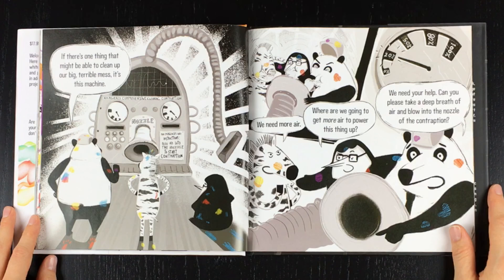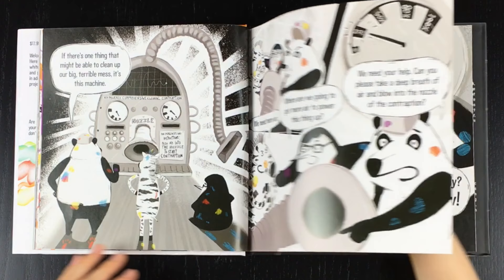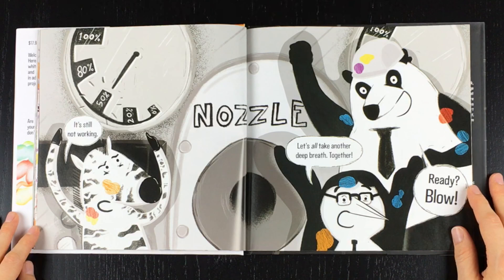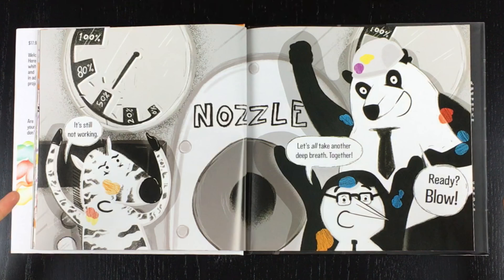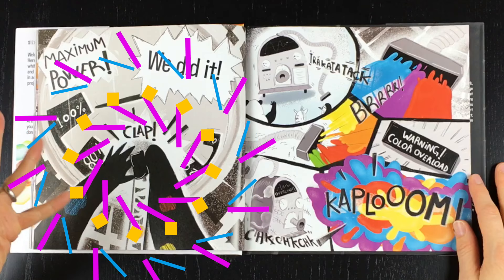We need more air! Where are we going to get more air to power up this thing? We need your help! Can you please take a breath of air and blow into the nozzle of the contraption? It's still not working! Let's all take another deep breath together! Ready? Blow! We did it! Yeah! Maximum power!